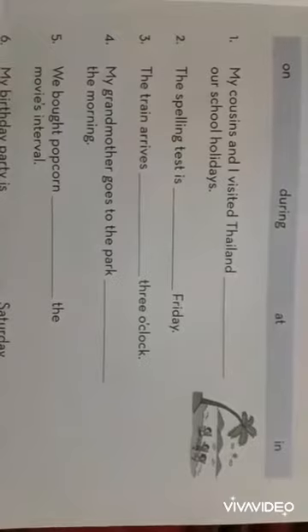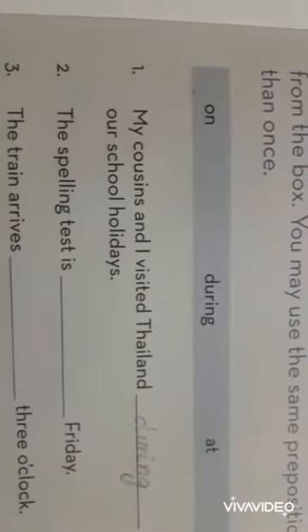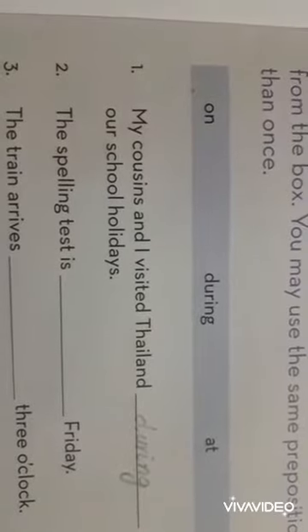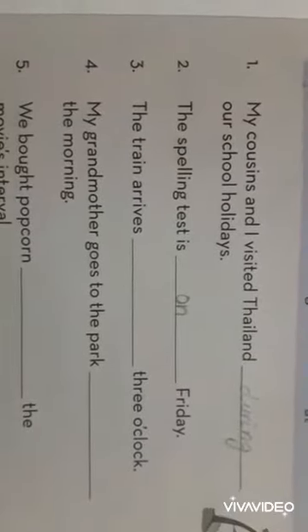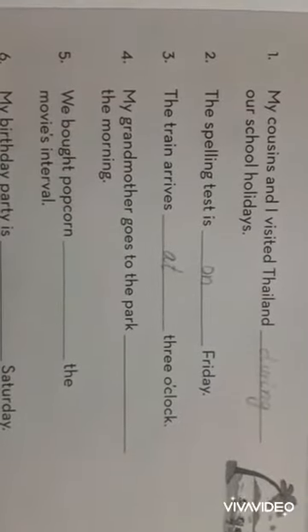Number 1: My cousins and I visited Thailand dash our school holidays — during. Number 2: The spelling test is dash Friday — on Friday. Number 3: The train arrives dash 3 o'clock — at 3 o'clock.